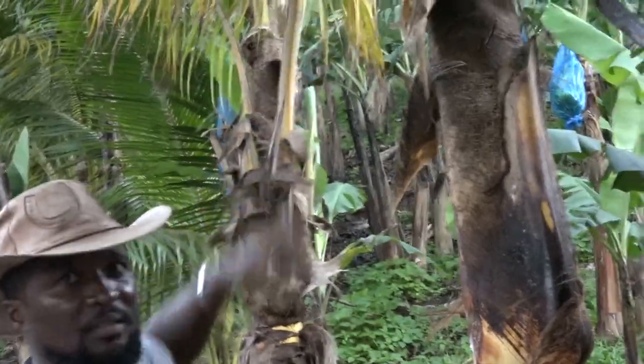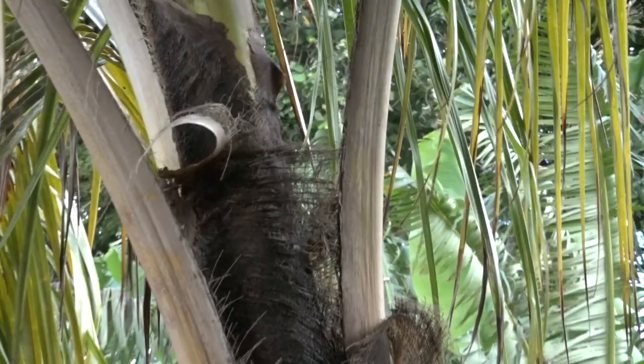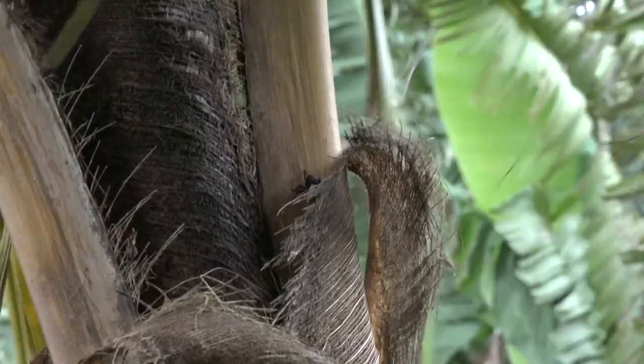After its emergence in 1955, the coconut beetle and its effects subsided for quite a bit. However, it re-emerged in 2003 and has been limiting the production of coconut on the island ever since.